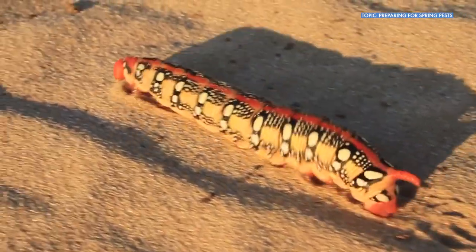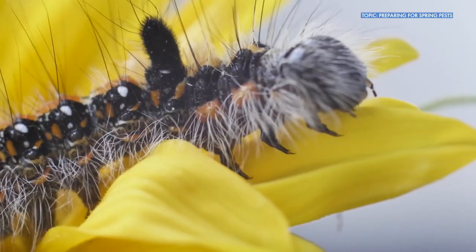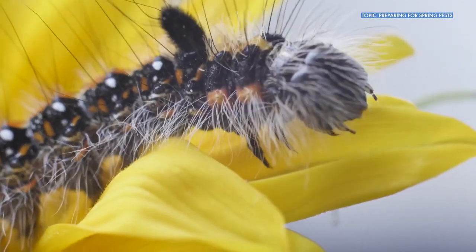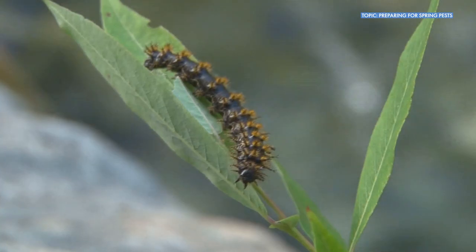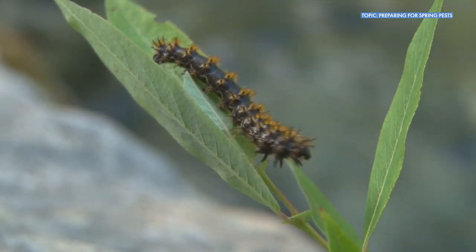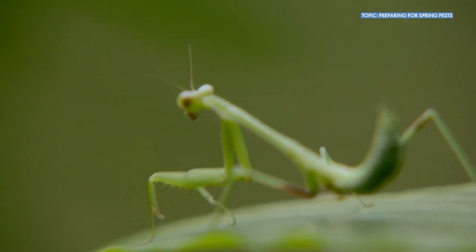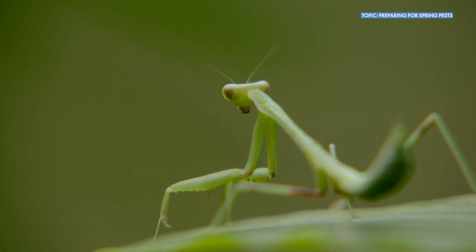Well, the interesting thing with insects is less than 5% of insect species are considered to be pests. It's just that they're the ones most people pay attention to because they're doing something that we don't want them to do. But there are a bunch of beneficial insects that you can find in the landscape, and there are a lot of insects that don't necessarily affect us one way or the other, but they fit into the ecosystem and food webs and things like that.